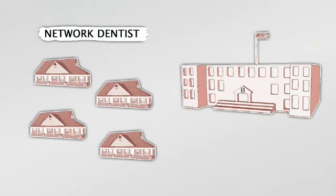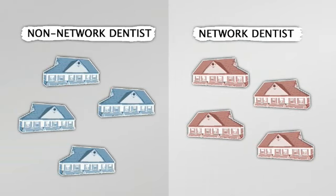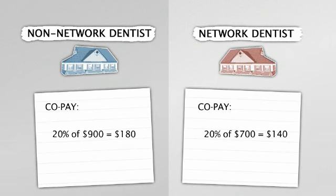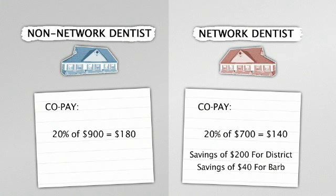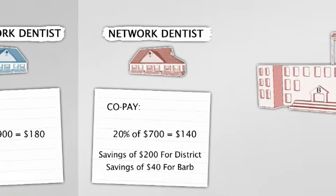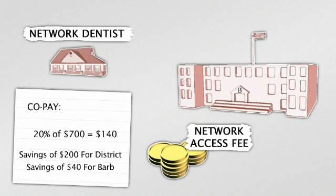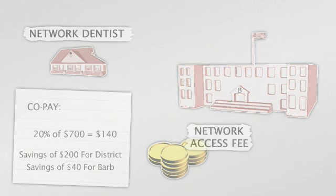District B took another opportunity to cut costs by adding a voluntary dental network to its self-funded plan. Being voluntary, employees choose whether to go to a dentist in or out of the network. Dentists in the network agreed to charge lower fees for their services, saving the district money and reducing employees' out-of-pocket costs. Adding a network means there's a network access fee to factor in — one that's typically more than offset by the lower cost of claims.